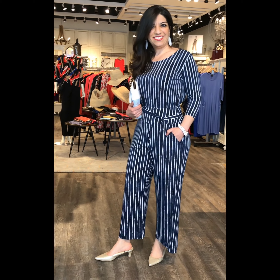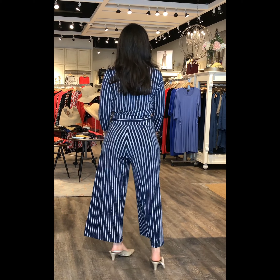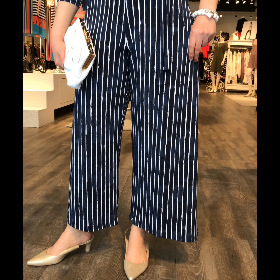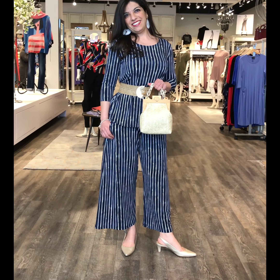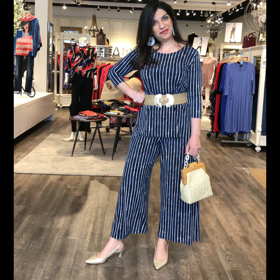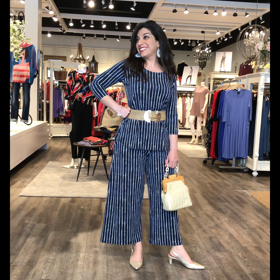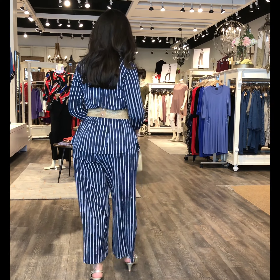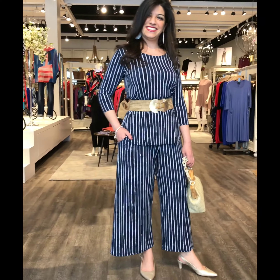We've created a faux jumpsuit here on Hoda. Hoda is a pear shape, so we wanted to keep it nice, long, streamlined. This Painted Lines new print from Simply allows us to do just that. Hoda has put the go-to tee with the wide leg crop pant, and then we added a belt to accentuate the waistline. You've got that focal point, but the lines are doing all of the talking here.